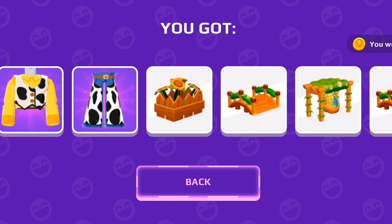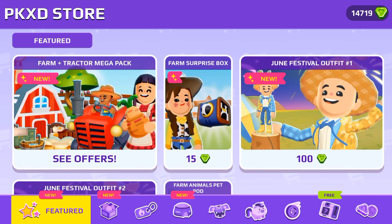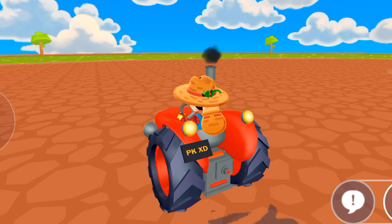So guys, I got almost everything from these draw boxes!